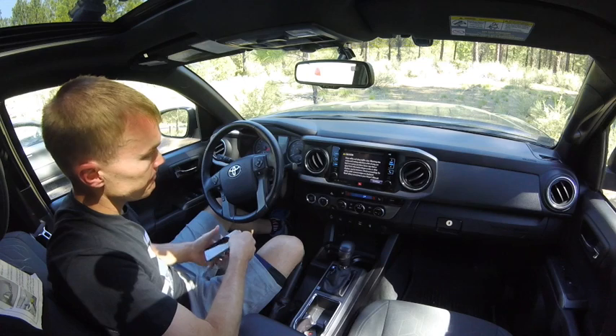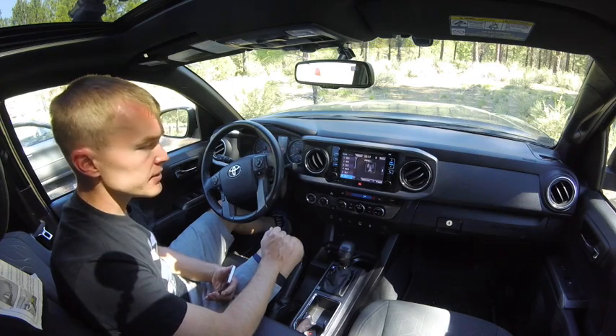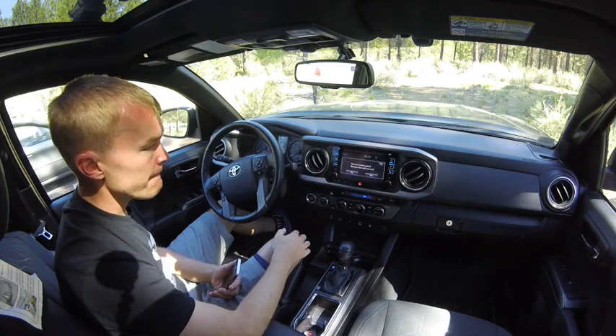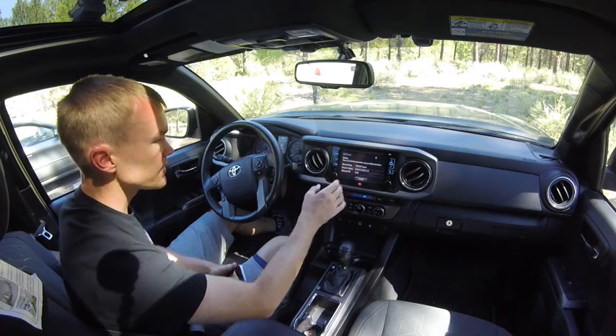The screen's going to pop up. Now once the system's activated, you'll want to click on the apps button and then click on phone. Now it's going to say there's no phones paired — would you like to add one now? So we're going to add my phone, so we'll say yes.